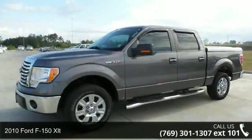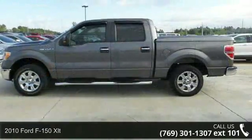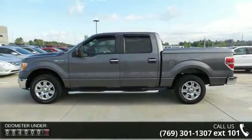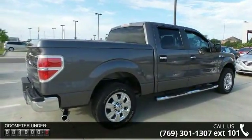Arrive in style with this 2010 Ford F-150 XLT. If you are looking for a first-rate auto, this one could be yours today. This vehicle comes with a reliable 8-cylinder engine connected to a smooth-shifting automatic transmission.